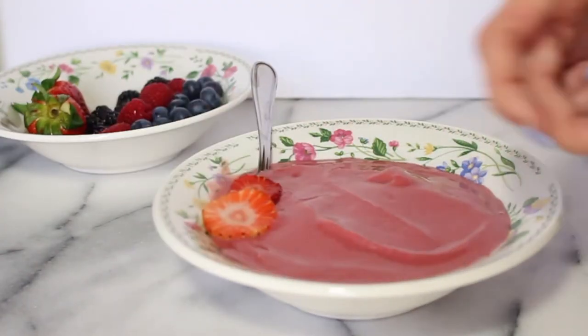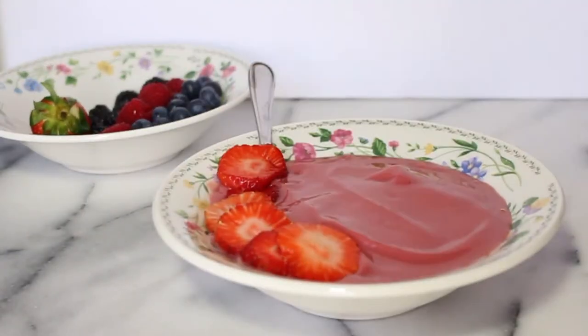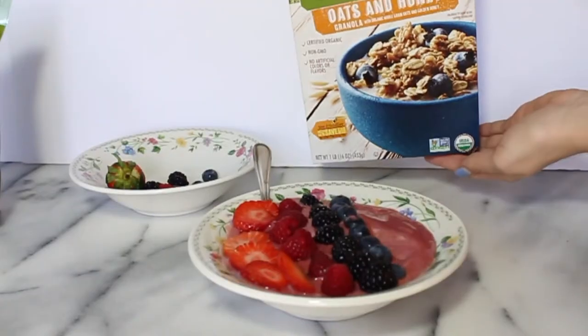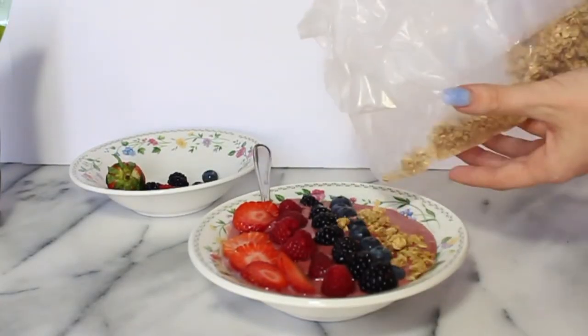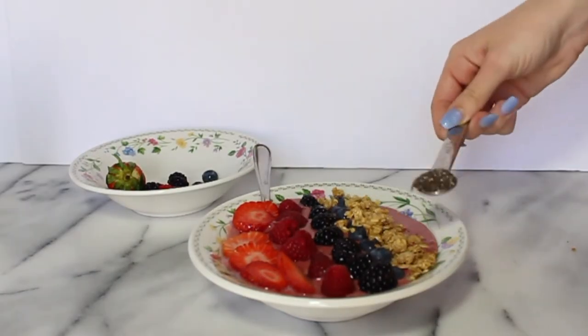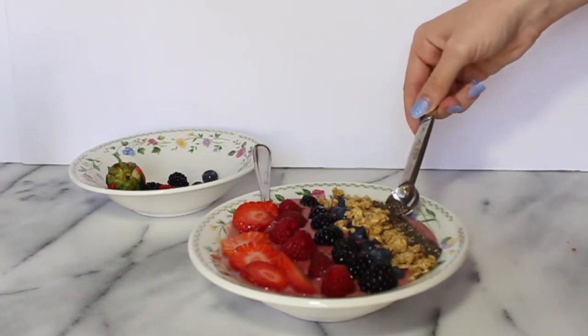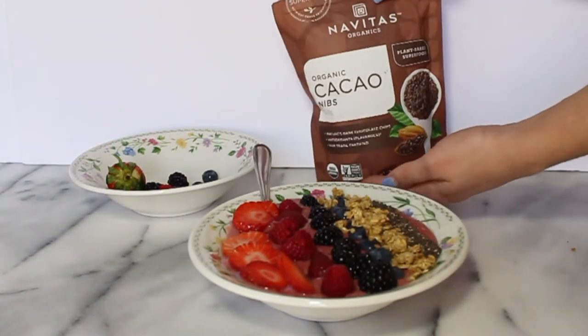I used some fresh berries — strawberries, blueberries, blackberries, and raspberries. And then I also used some chia seeds, granola, and some cacao nibs. And honestly, I eat this all the time and it's really good. I would totally recommend it.